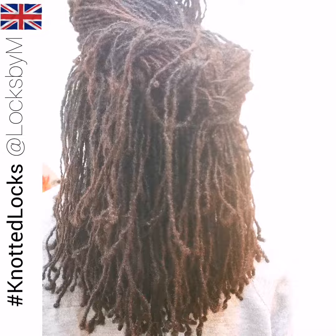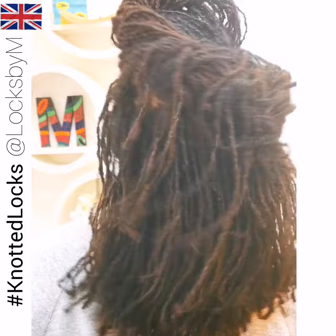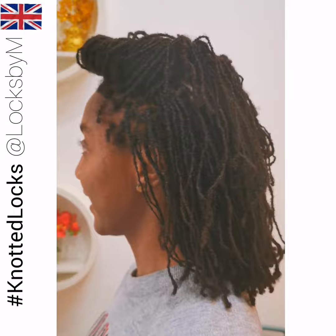Because Erin has soft curls, she can now go even longer without sitting in the chair getting her hair re-locked. Sitting less in the chair, having more growth, and using no tools in the hair.